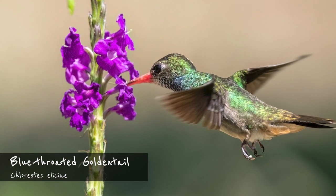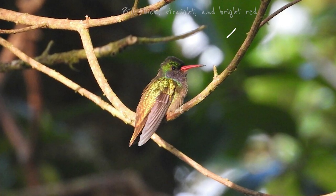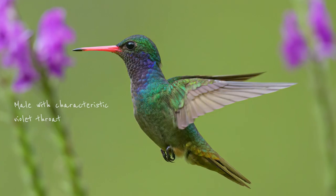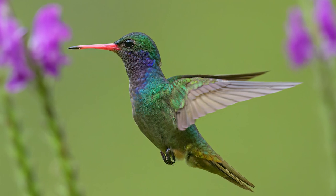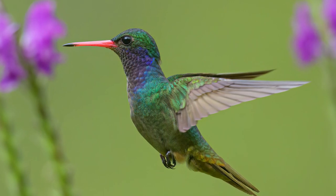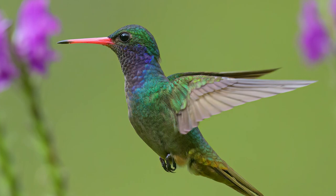Another bird that can, in the wrong conditions, somewhat resemble the rufous-tailed hummingbird is the blue-throated golden tail. However, this beautiful hummingbird has a thick, straight, bright red bill and its tail is greenish gold rather than rufous. The male has an iridescent violet throat. These hummingbirds can often be found by following their constant singing in mid-levels of forest clearings and edge zones. They also visit gardens. The blue-throated golden tail is fairly common in the Pacific lowlands and foothills, but they do also occur in similar habitats on the Caribbean slope.